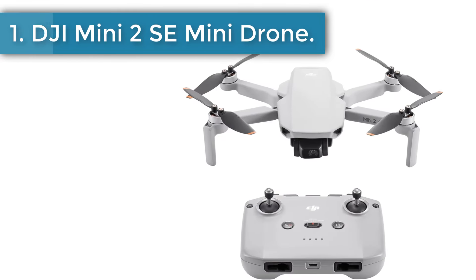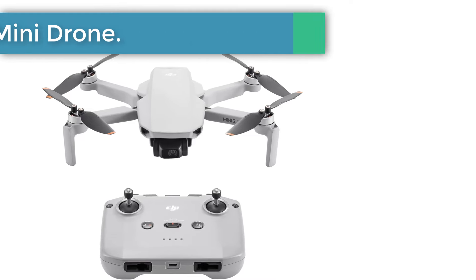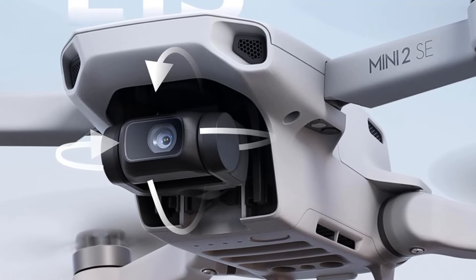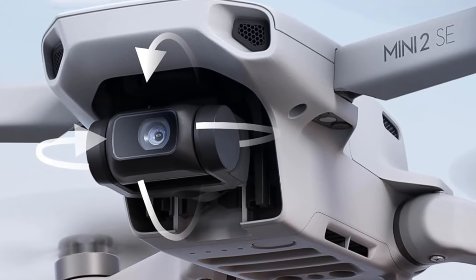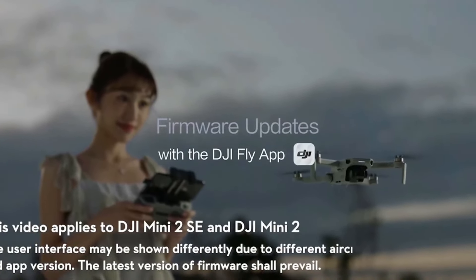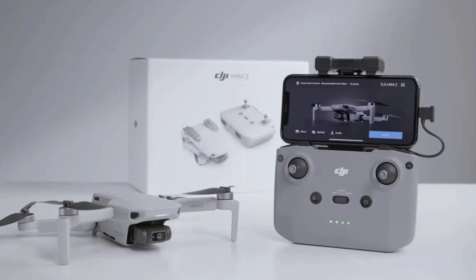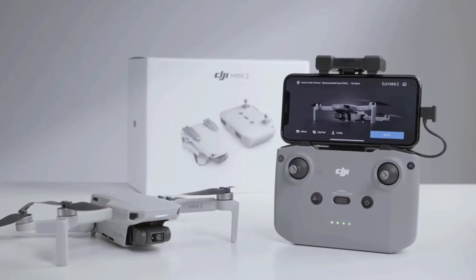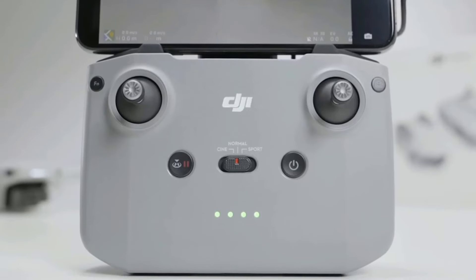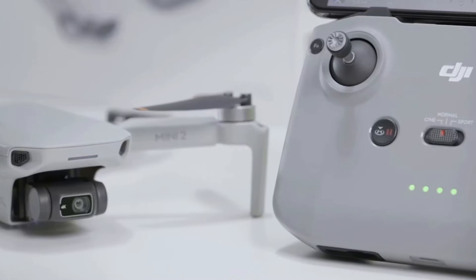Number 1: DJI Mini 2 SE Mini Drone. As long as you're okay without the absolute best image quality a DJI Mini Drone can offer, the DJI Mini 2 SE is a solid choice. It provides an excellent balance between quality and value, and it beats cost-equivalent non-DJI Mini drones for performance with its superior camera and features. The lens is a wide-angle 24mm full-frame equivalent with an f/2.8 aperture, and the camera delivers images and video that will satisfy most looking for a drone in this price range.